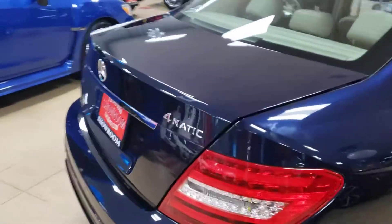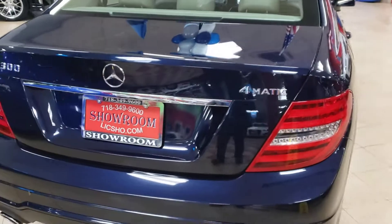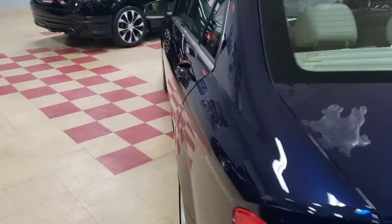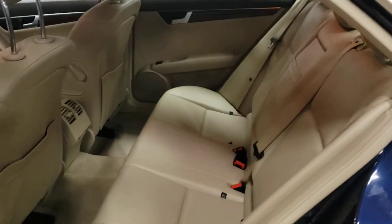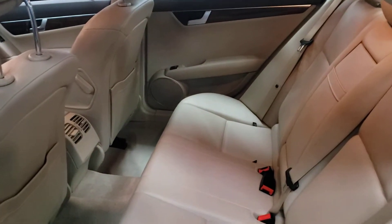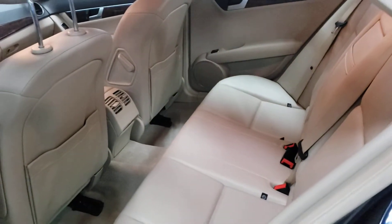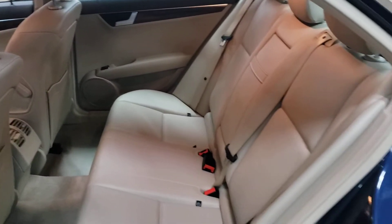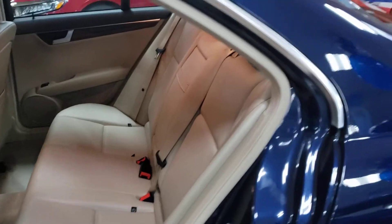Let's take a look at that really sharp-looking beige interior. Look at this thing. Clean. This is what you call clean. Really clean.